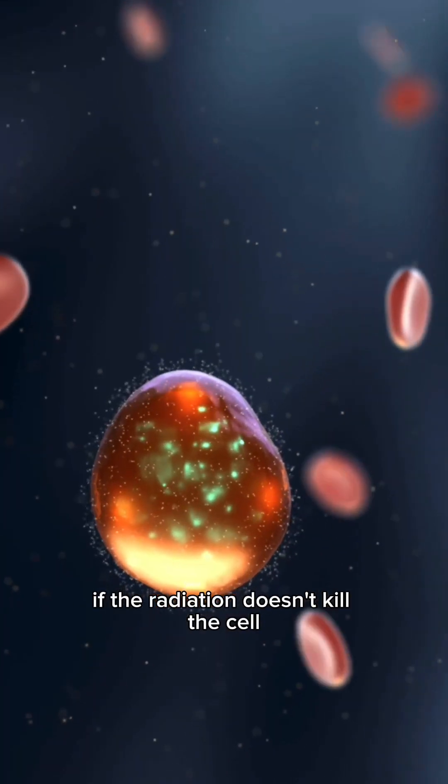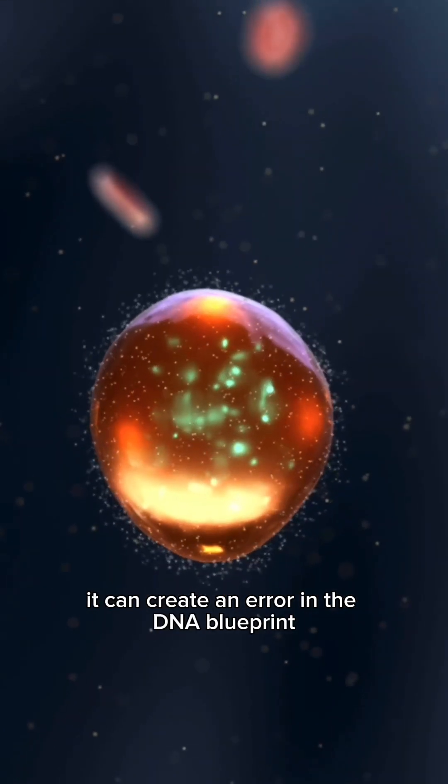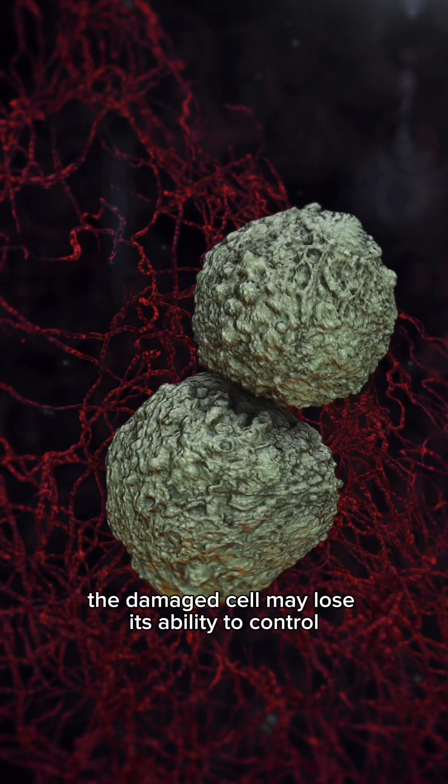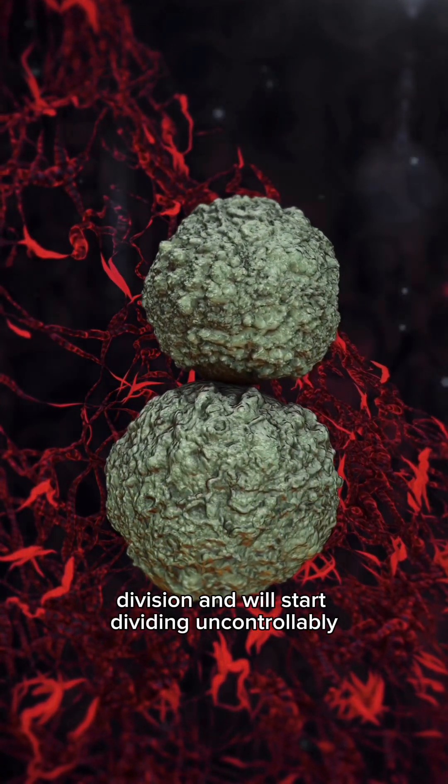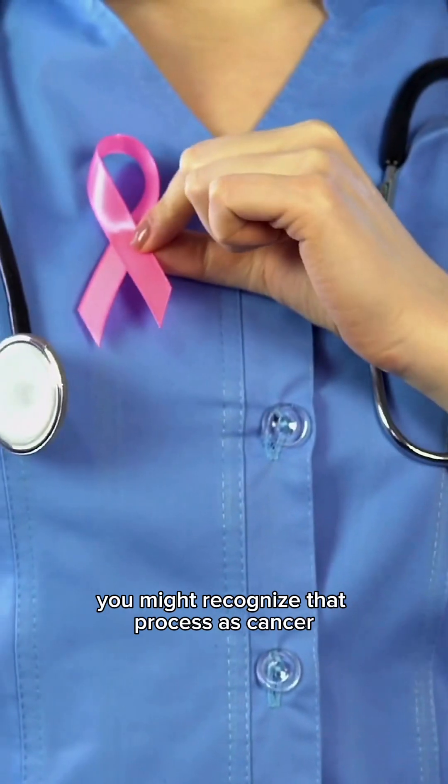If the radiation doesn't kill the cell, it can create an error in the DNA blueprint. The damaged cell may lose its ability to control division and will start dividing uncontrollably. You might recognize that process as cancer.